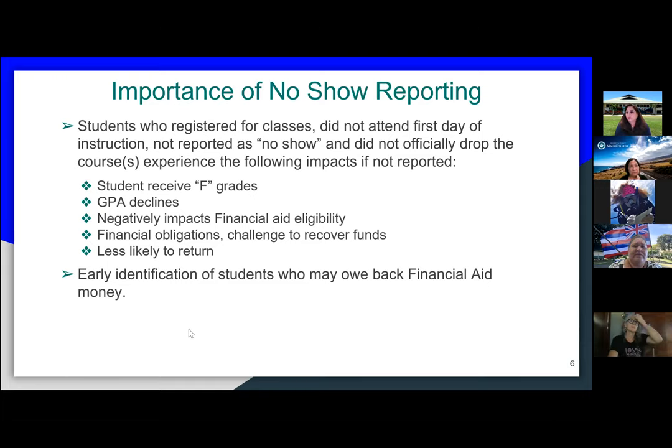The sooner we can identify a student as a no-show, the sooner we can make contact with the student — before it's late in the term — because then it's harder to contact them for the return of funds.